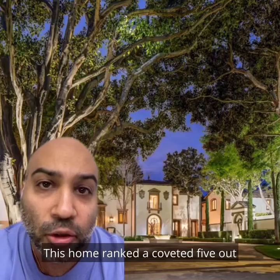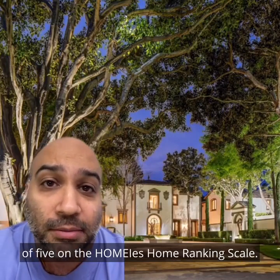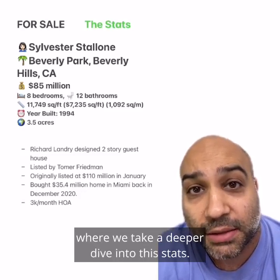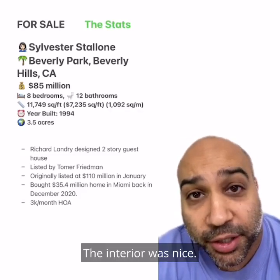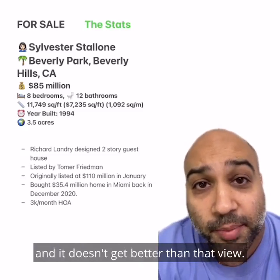This home ranked a coveted 5 out of 5 on the Homie's Home Ranking Scale. Welcome to the Stats After Show, where we take a deeper dive into the stats. We gave this home a 5 out of 5 ranking for a variety of reasons. The curb appeal was great. The interior was nice. The land was amazing. And it doesn't get better than that view.